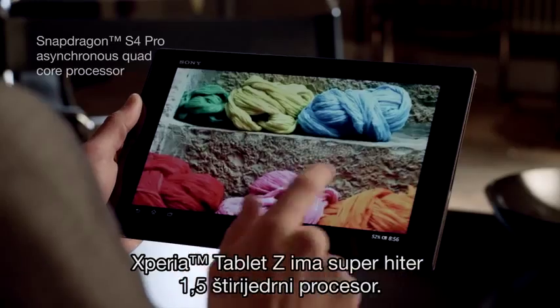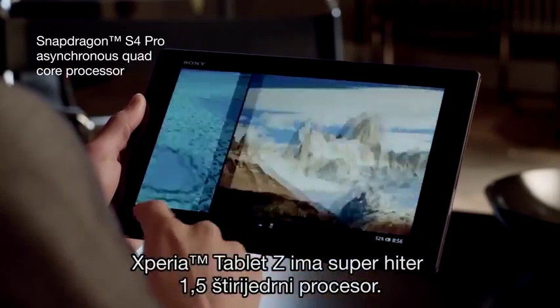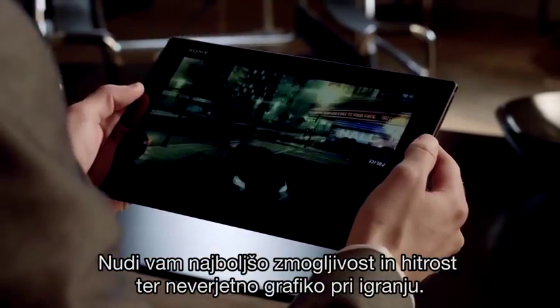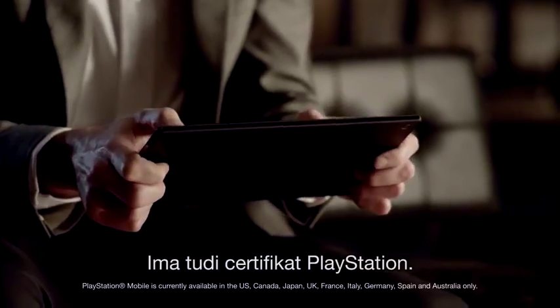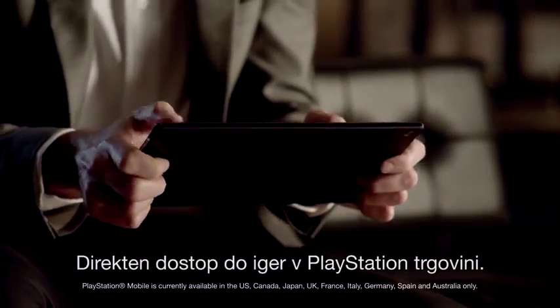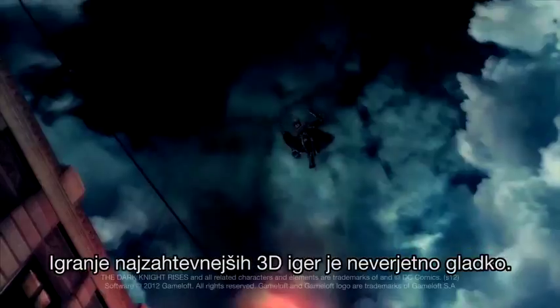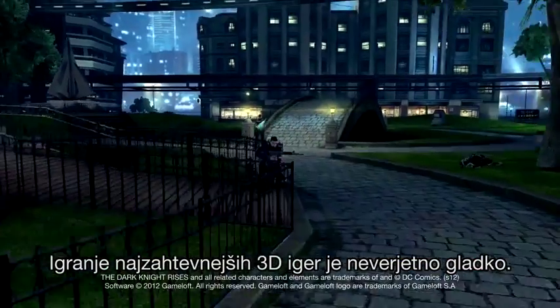Xperia Tablet Z has a super powerful 1.5 quad-core processor. It gives you maximum performance and speed and incredible gaming graphics. It's PlayStation certified too, with direct access to games in the PlayStation Store. Playing the most advanced 3D games is as smooth as silk,